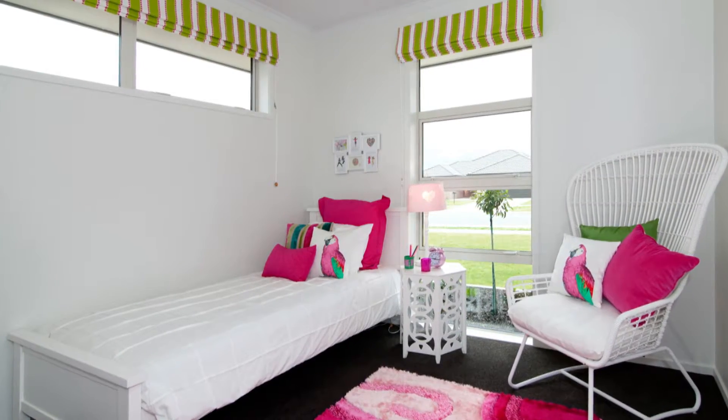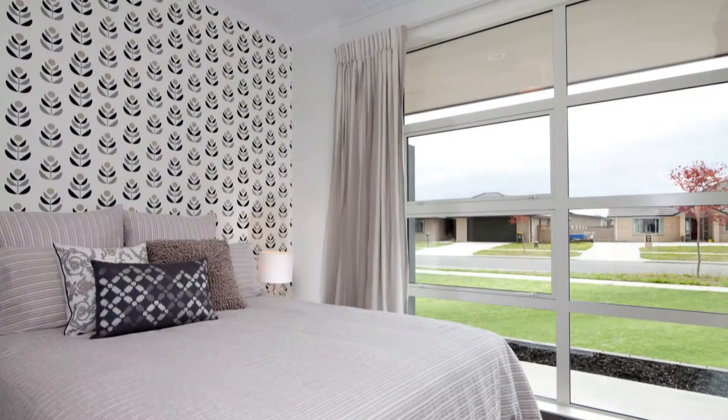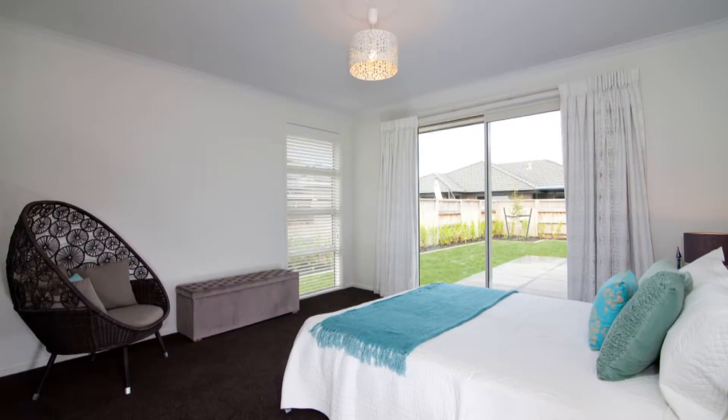Cavalier-Bremworth 100% wool carpet extends throughout the home, ensuring the kids' bedrooms are cosy, as well as being light and spacious. The guest-sized room features floor-to-ceiling glass.